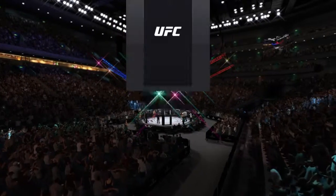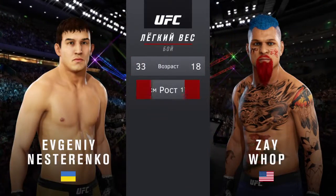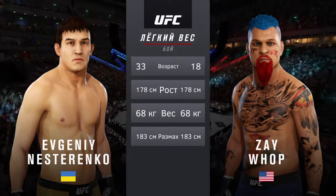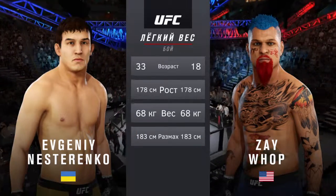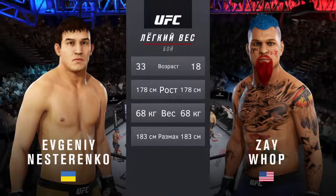And now our kill the tape for this lightweight scrap. More than 15 years the gap in age between these two fighters, with the same height and reach. We send it inside the octagon — here is Bruce Buffer.